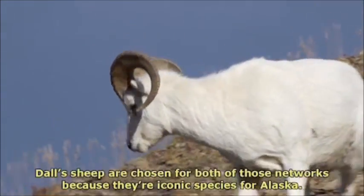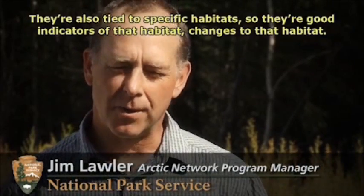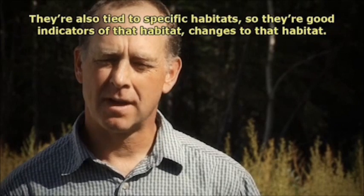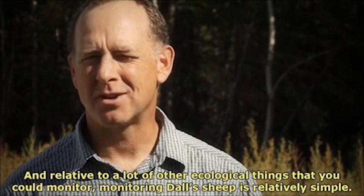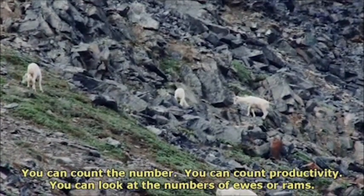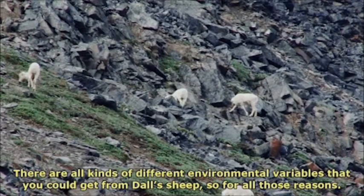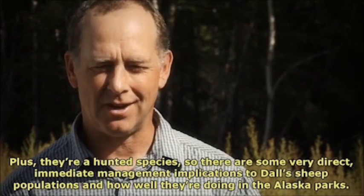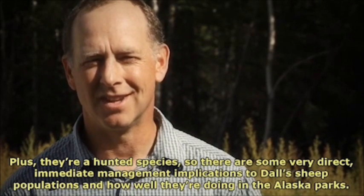Dall's sheep are chosen for both of those networks because they're iconic species for Alaska. They're also tied to specific habitats, so they're good indicators of that habitat and changes to that habitat. And relative to a lot of other ecological things that you can monitor, monitoring Dall's sheep is relatively simple — you can count the number, count productivity, look at the numbers of ewes or rams. There's all kinds of different environmental variables that you can get from Dall's sheep. Plus they're a hunted species, so there are very direct, immediate management implications to Dall's sheep populations and how well they're doing in the Alaska parks.